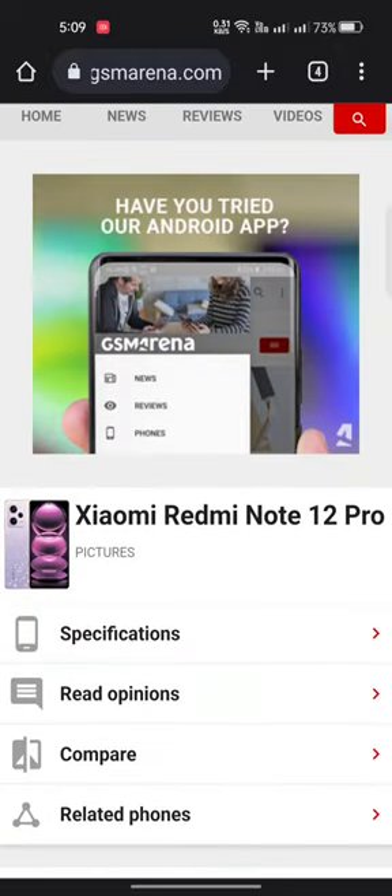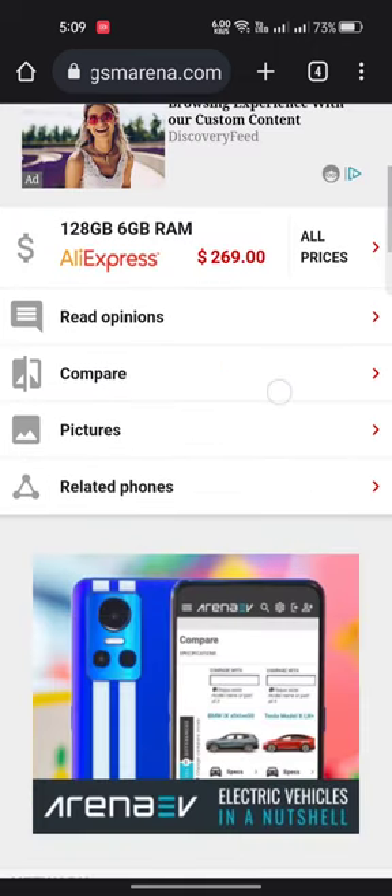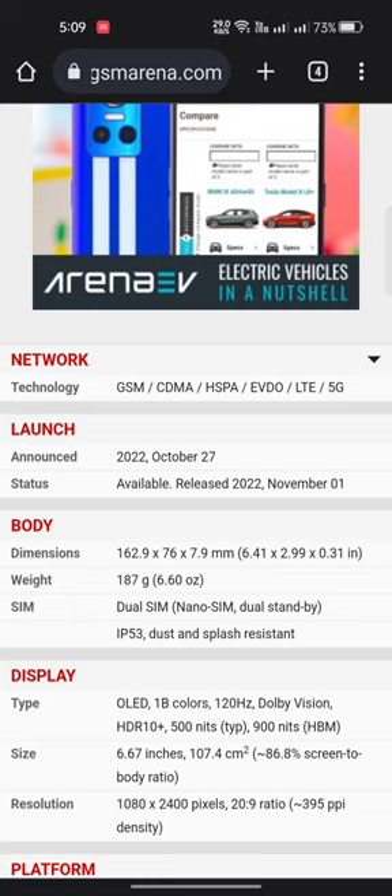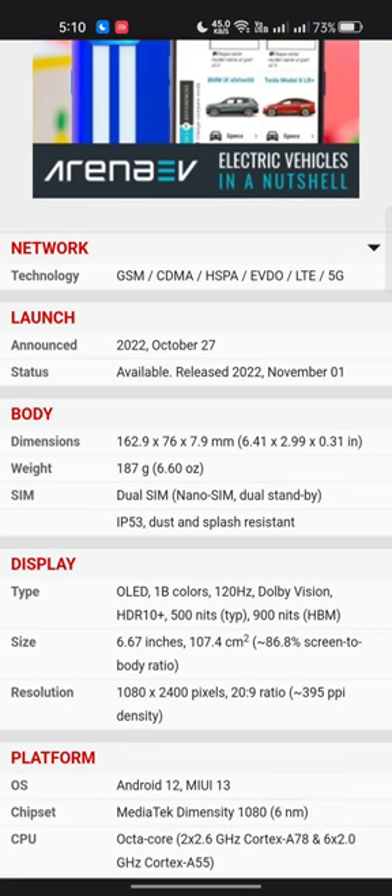The Xiaomi Redmi Note 12 Pro supports network technologies: GSM, CDMA, HSPA, EVDO, LTE, and 5G. It was announced on October 27, 2022, with a release date of November 1, 2022. Body dimensions are 162.9mm, weight is 187 grams (6.60 oz), dual SIM nano-SIM with dual standby, and IP53 dust and splash resistance.